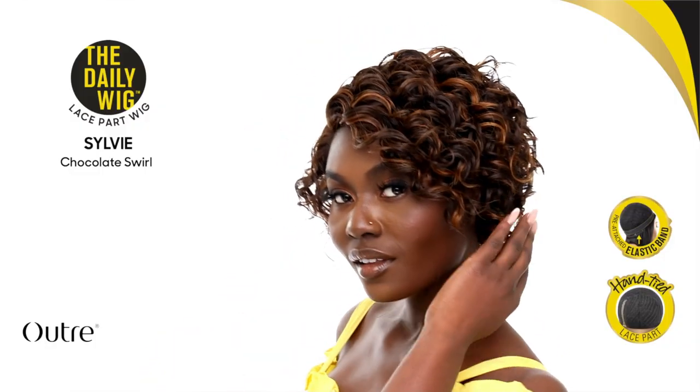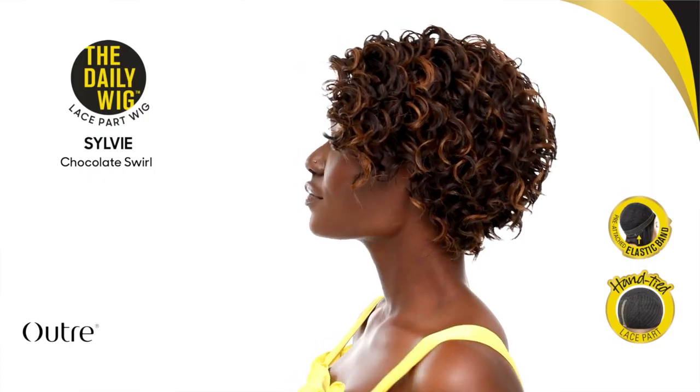At the last 'Let's Talk' we left off with Dion and Leanne, and today we are going to be talking about Sylvie. She is from the Daily Wig Collection — a collection I have not tried from Outre. It is a lace part unit, it's synthetic, it has a loose curl, it's kind of like a pixie cut. I like the color it's presented in, called Chocolate Swirl. They're also bringing back a color blend called DR Copper Orange, which I've seen before — it's kind of like a ginger.